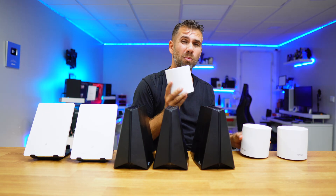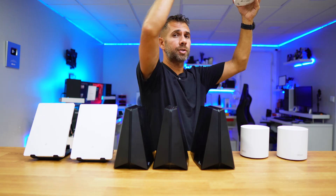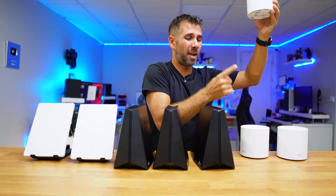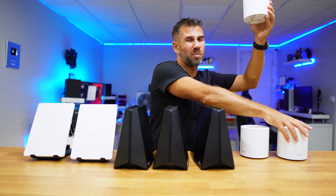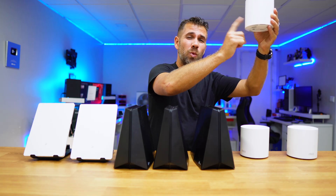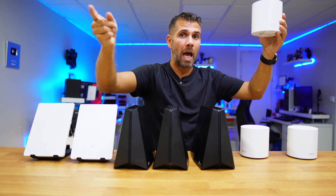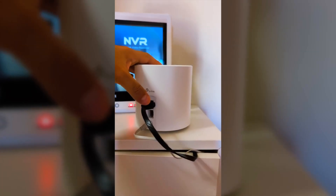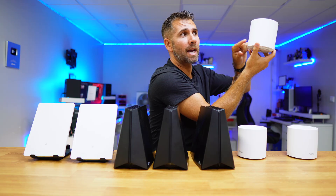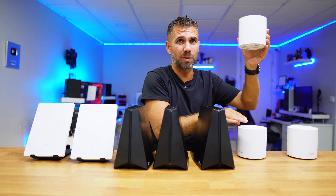Imagine one unit is here on the basement and I want to connect another on the top floor. Without Ethernet backhaul, I'd have to use Wi-Fi mesh, meaning the signal needs to pass through two floors — and when the Wi-Fi reaches the top floor, it's weak, so it sends a weak signal to my phone or laptop. On the other hand, if I have an Ethernet cable at both the router and the top floor, I connect via Ethernet backhaul and get maximum speed on both the top floor and the basement — which is awesome. And that's what's lacking in the Archer family, at least the models I tested.